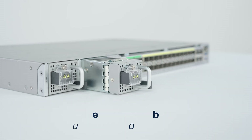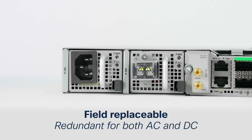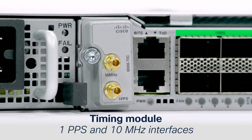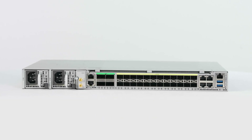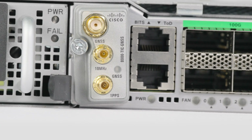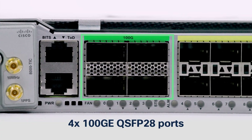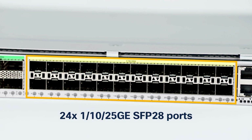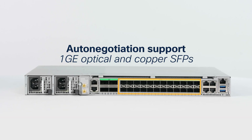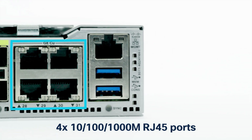On the front side, you will find modular field-replaceable power modules with redundancy for both AC and DC, or a combination of AC and DC. A timing module with one PPS and 10 MHz interfaces, with an upgrade path to a high-precision PRTC-B GNSS receiver with multi-band support. Four 100G QSFP28 ports also supporting coherent optics. Twenty-four SFP28 ports for 1G, 10G, or 25G with auto-negotiation support for 1G optical and copper SFPs. Four native copper ports supporting 10, 100, and 1000 Mbit Ethernet.